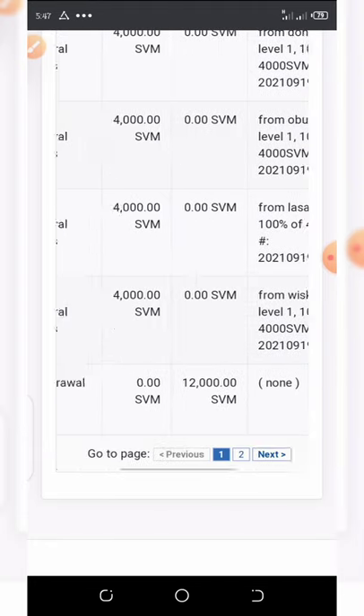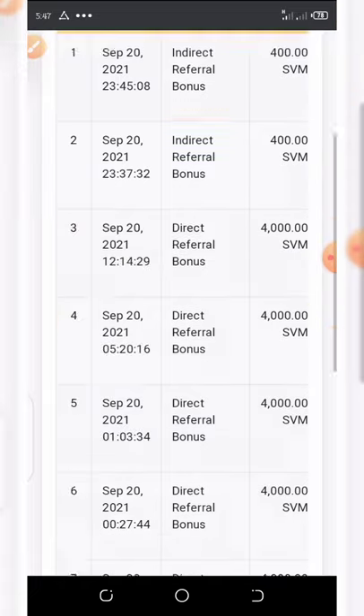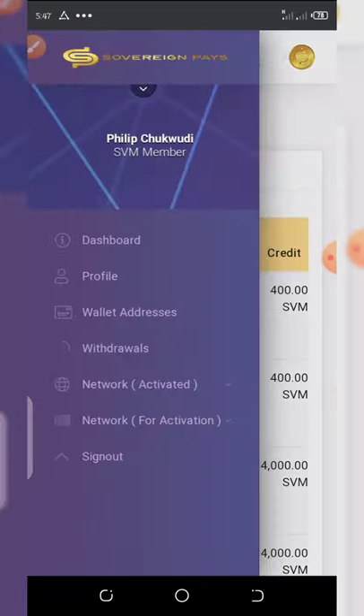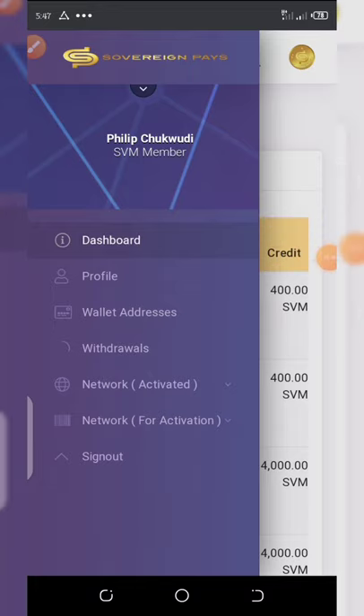These 2,000 coins are worth about five dollars. The minimum withdrawal on this site is just 3,000 coins. If you register right now you're going to have a balance of 4,000 coins, and then all you need to do is invite your friends.